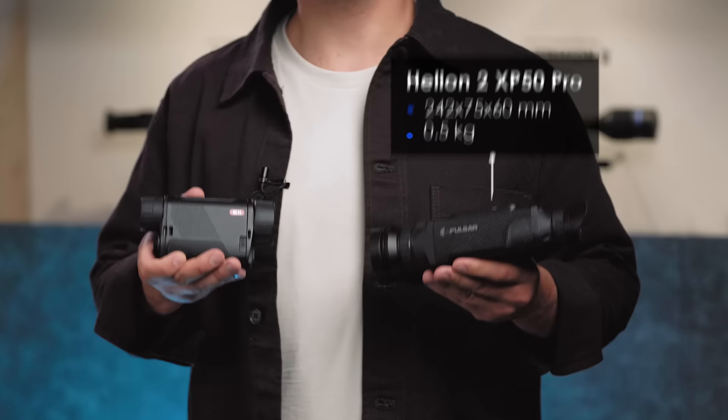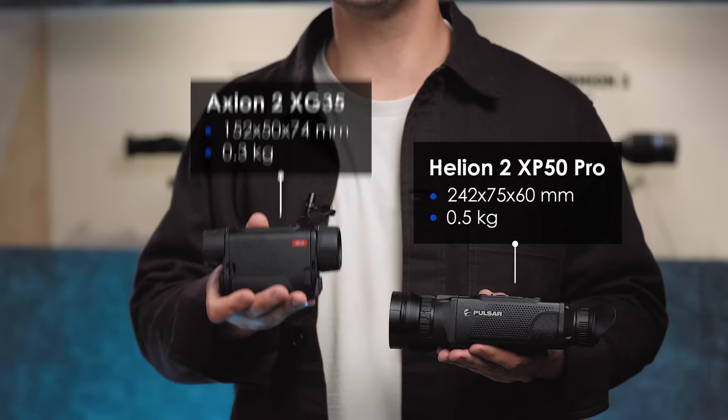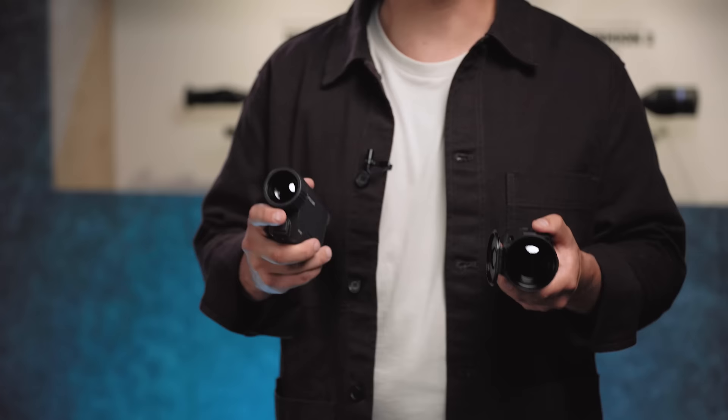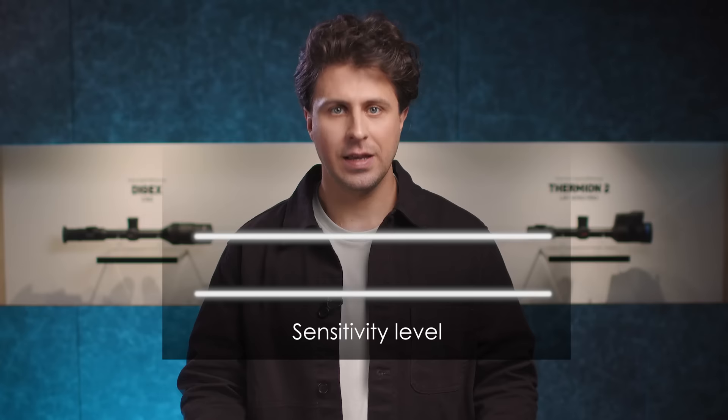Secondly, for the same resolution, a sensor with a smaller pixel pitch will be physically smaller, making the device more compact. And finally, with the same display, lens focus, and sensor resolution, a higher base magnification and smaller field of view will result from a sensor with a smaller pixel size — since base magnification is affected by the physical size of the sensor. To sum up: a 17-micron sensor is more sensitive than a 12-micron one — sometimes size really does matter. But it all comes down to the type of hunt you prefer. Smaller pixel size means higher base magnification and a more compact device. Stay well and see you next time.